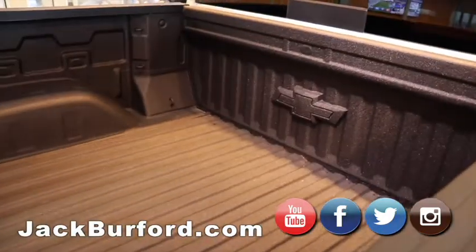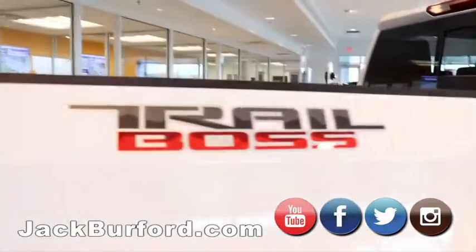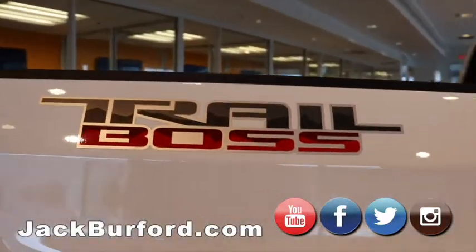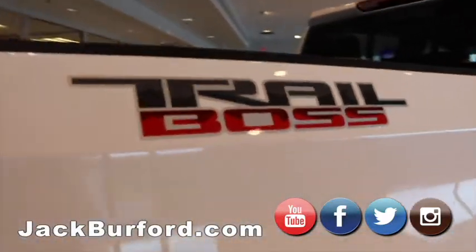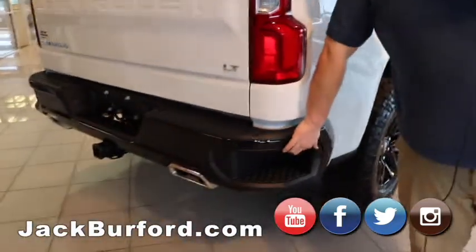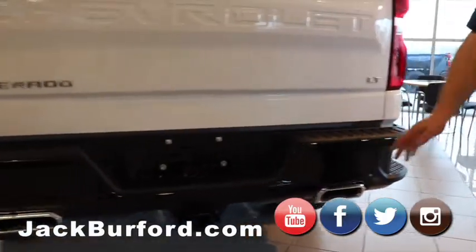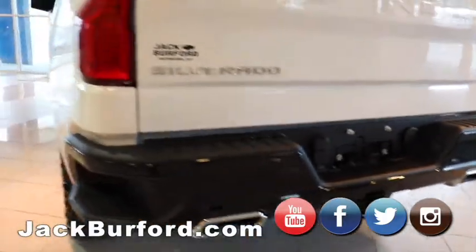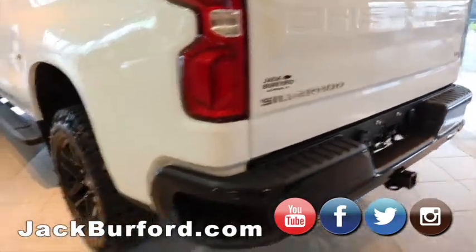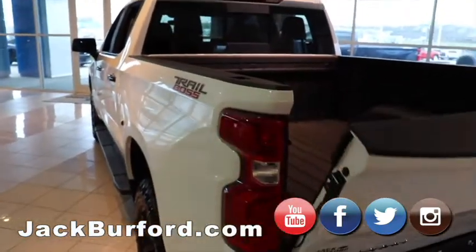It's got the factory spray-in bed liner — you can tell that by the big bow tie up front. It is a Trail Boss, so it's got the two-inch lift, the mud tires, nice wheels. Of course we got our step bumper. It is an LT, and it's got trailer brakes and chrome dual-tip exhaust. Great truck.